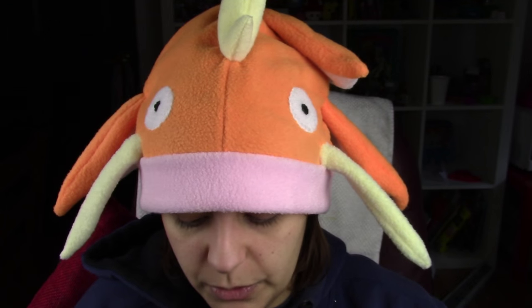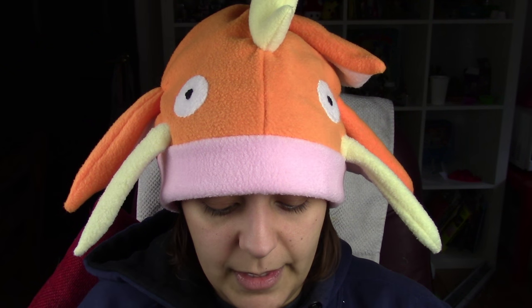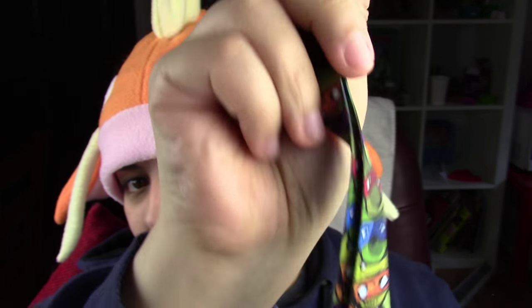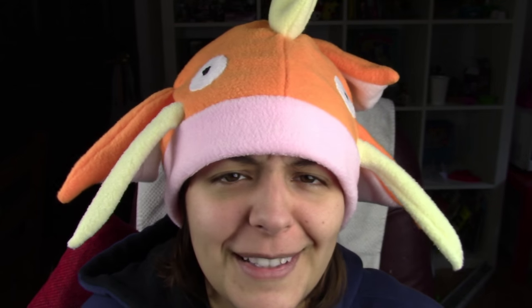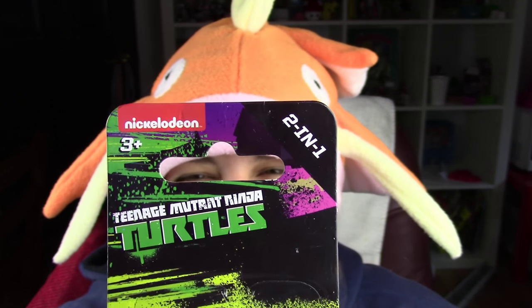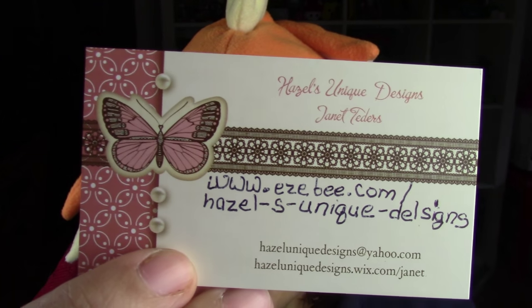I'm going to be replacing my really old lanyard with this cool, awesome one. Thank you so much, Janet. And the last thing she sent is a flashlight pen — a pen with a flashlight. I'm going to keep this in the box because I have so many pens I'm using right now and I don't want this one to get lost. I like how they say 'two in one.' Don't forget the information in the description box below — give a visit and a big hello.